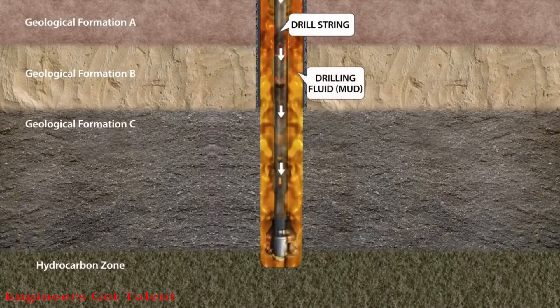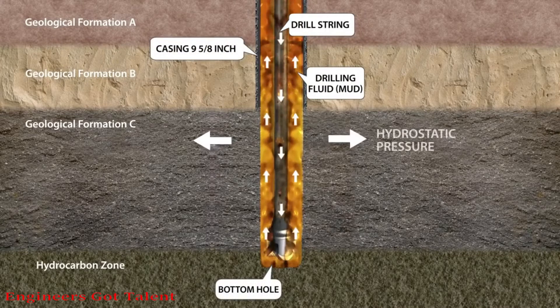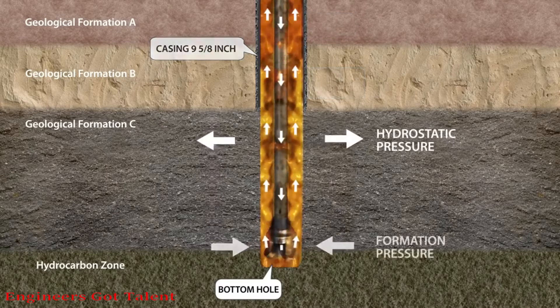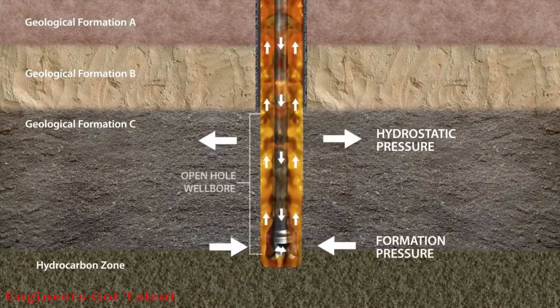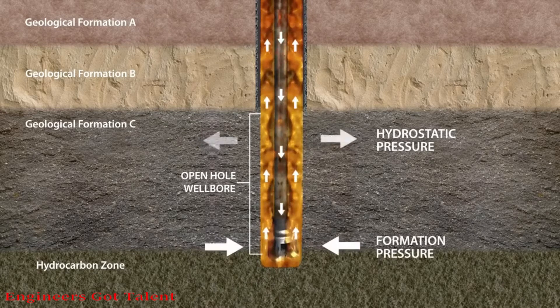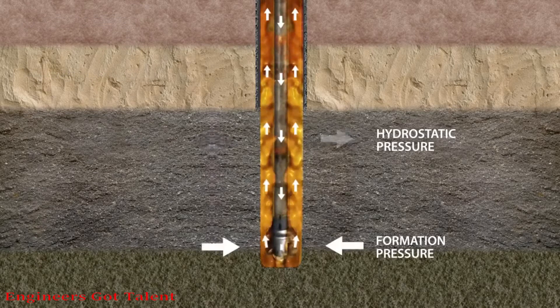The primary well control barrier is the fluid column hydrostatic pressure, referred to as wellbore pressure, that provides overbalance against the formation pressure. This column must be monitored and maintained during drilling and tripping, to prevent formation fluids from entering into the wellbore.